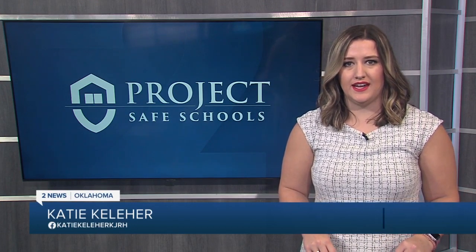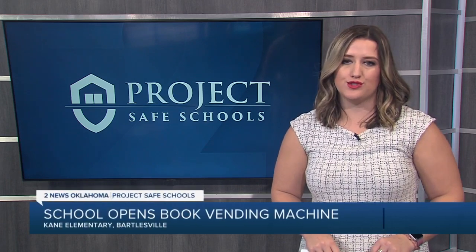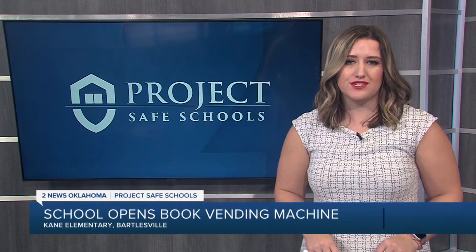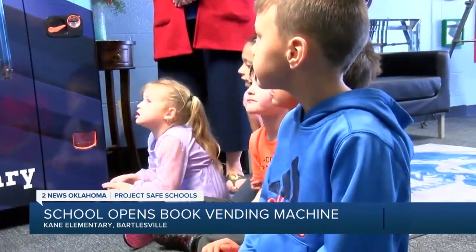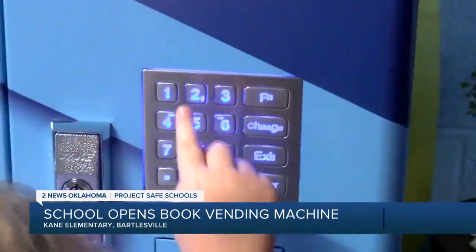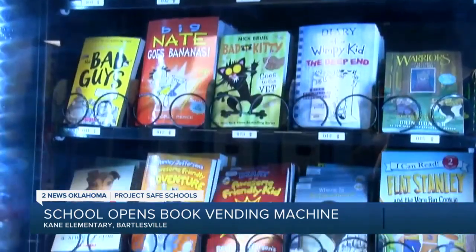Nearly three-quarters of students at Kane Elementary are on free and reduced lunch and may not have books at home, so the school came up with a fun way to put books in students' hands. Students at Kane Elementary in Bartlesville have access to a new vending machine — not for treats and snacks. This one is full of books.